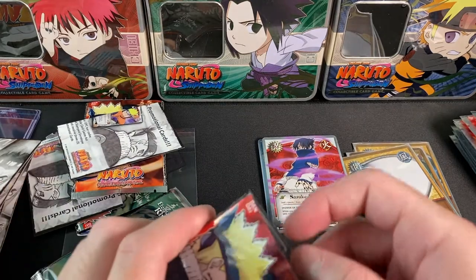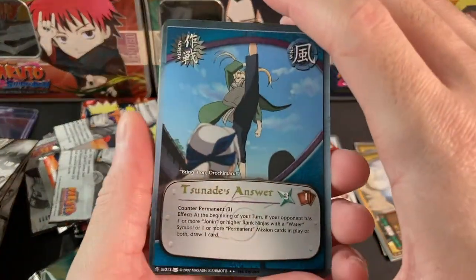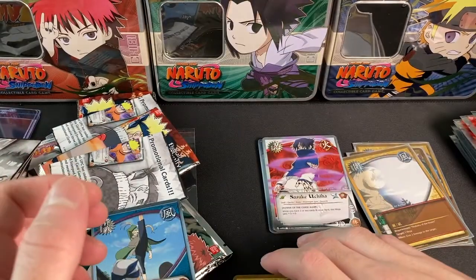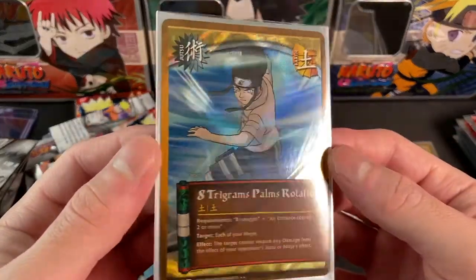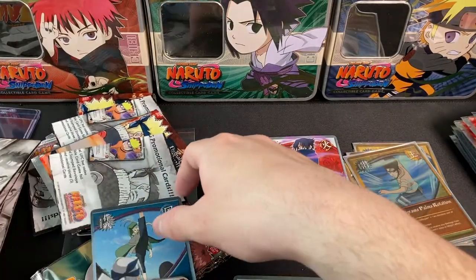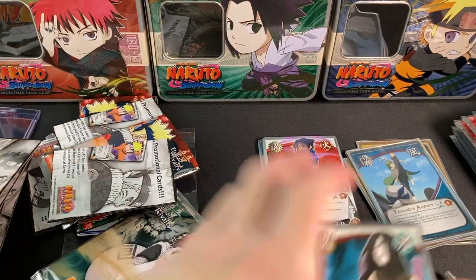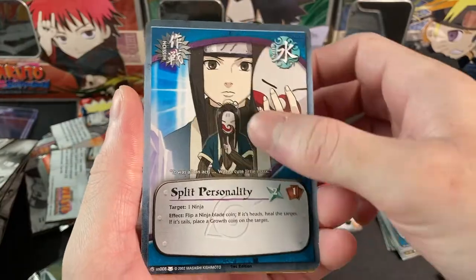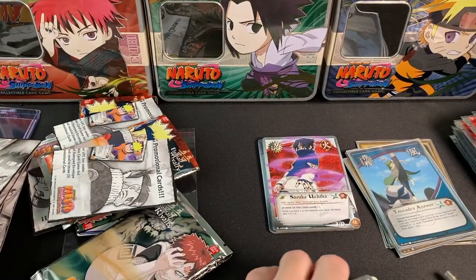Pack three, Eternal Rivalry. We see the rare right away — Tsunade's Answer — and we get an awesome reverse foil Eight Trigrams Palm Rotation, really cool. Sleeving that up. The rest has Orochimaru, Delivery, Playing Possum Jutsu, Split Personality, Parasitic Insect Jutsu, Haku, Temari, and Kiba. That's pack three done.